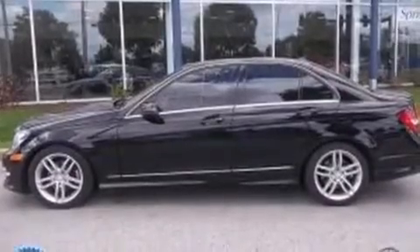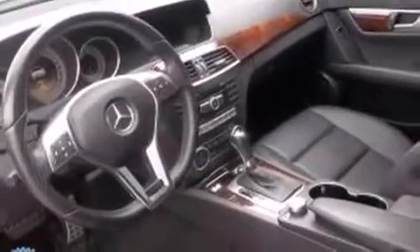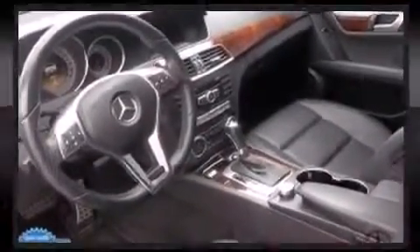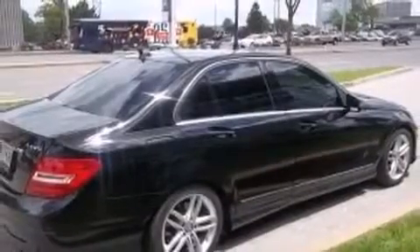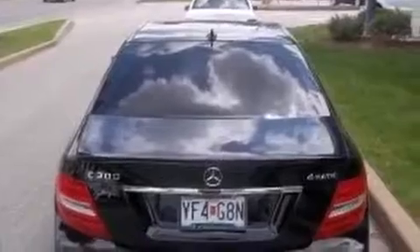A wealth of standard features means you no longer have to sacrifice, including power windows, mirrors, and seats, delay-off headlights, automatic dimming door mirrors, rain-sensing wipers, and one-touch window functionality.